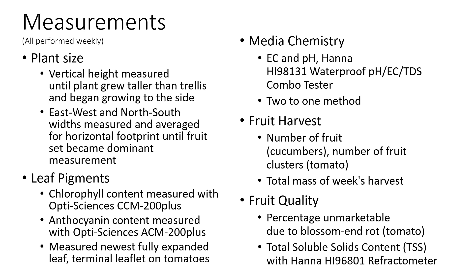We measured fruit harvest — both the number of fruit and the total mass of that week's harvest. For the tomatoes, we used fruit clusters rather than individual fruit. We also measured fruit quality with percent BRIX, which is the total soluble solids content index for sugar and sweetness. And we measured the percentage of tomatoes unmarketable due to blossom end rot.